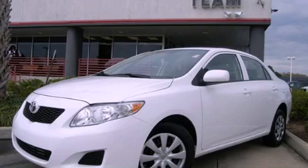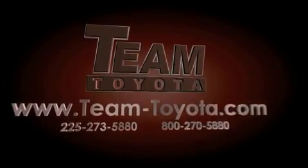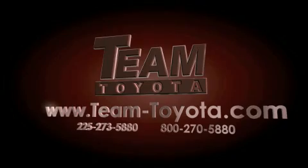Contact us today and schedule your opportunity to see this vehicle in person. Thanks for your interest in this vehicle from Team Toyota. Our inventory is always available to you at your convenience online at team-toyota.com.